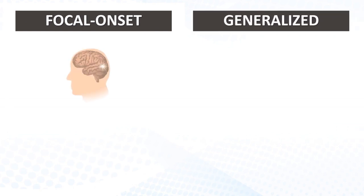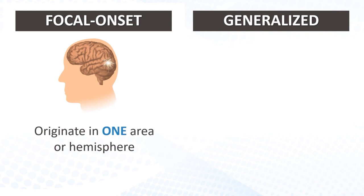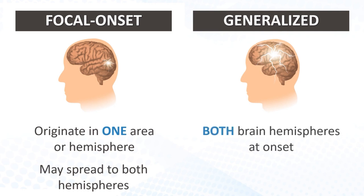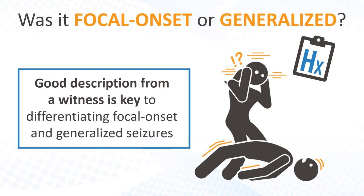If you suspect an epileptic seizure, the next question is regarding seizure type: focal onset, previously termed partial, or generalized. Focal onset seizures originate in one small area or hemisphere of the brain, but may then spread to both hemispheres in what is known as secondary generalization. In contrast, generalized onset seizures involve both brain hemispheres at onset. A good description from a witness, especially of how the seizure began, is key to differentiating focal onset and generalized seizures.